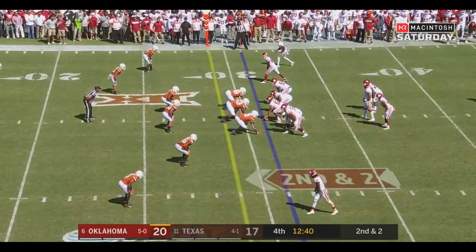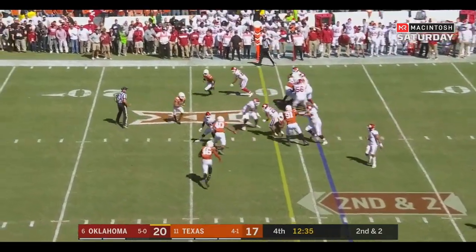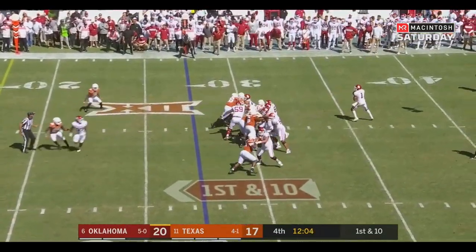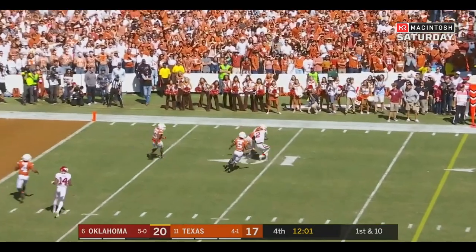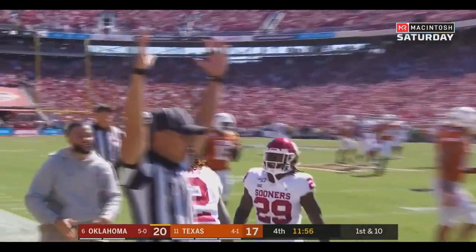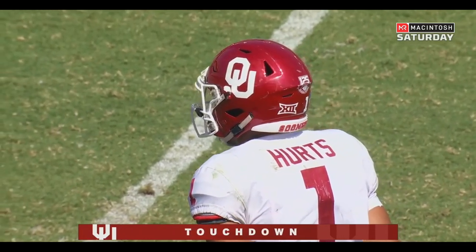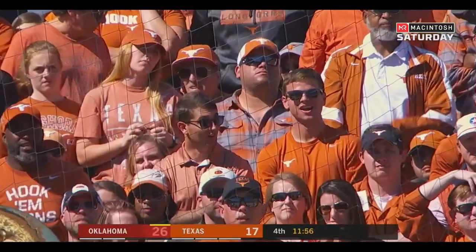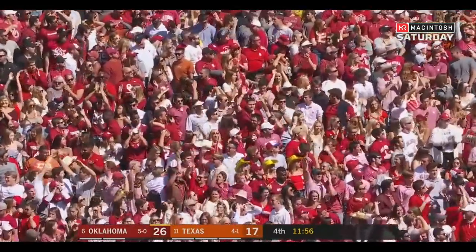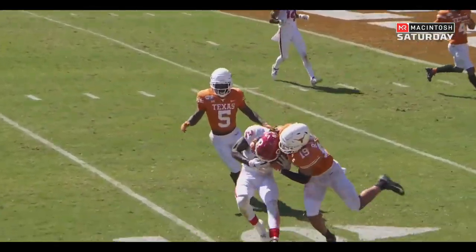Second and two at the 31. Brooks — first down. First and ten at the 27. Hertz throws off his back foot again — CeeDee Lamb — touchdown OU! CeeDee, another TD. Ten catches, 171 yards, and three touchdowns for one of the best receivers in college football. This dude is an absolute beast.